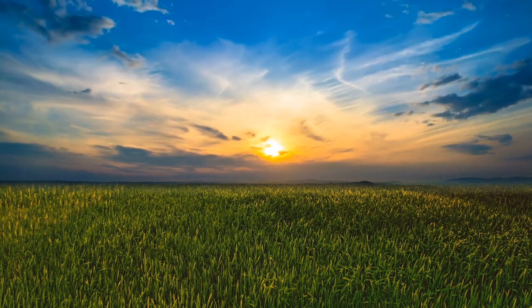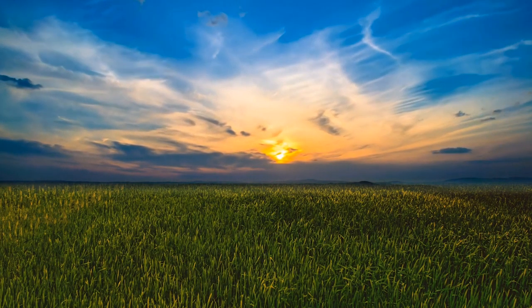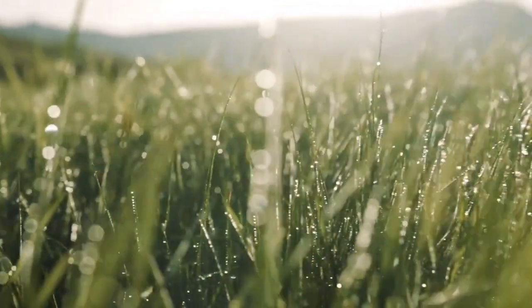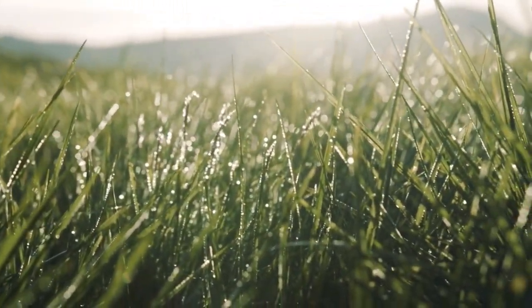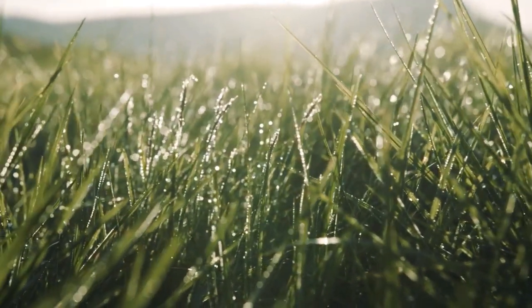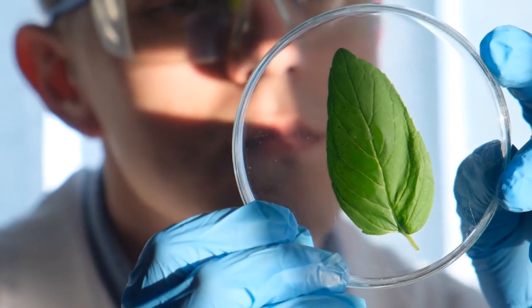Our adventure begins with the first link in the chain, the primary producer. Meet Mr. Greenleaf, a plant soaking up the sunlight. Plants make their own food through a process called photosynthesis.